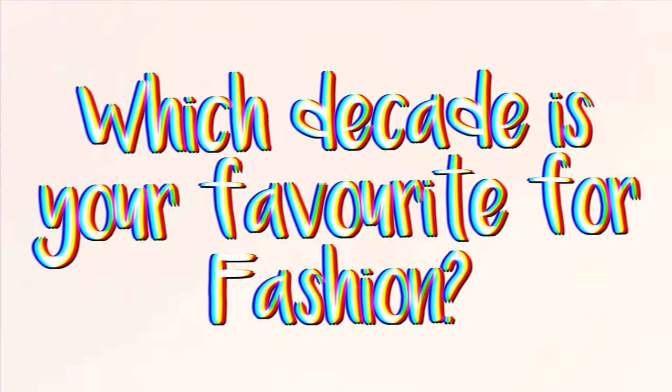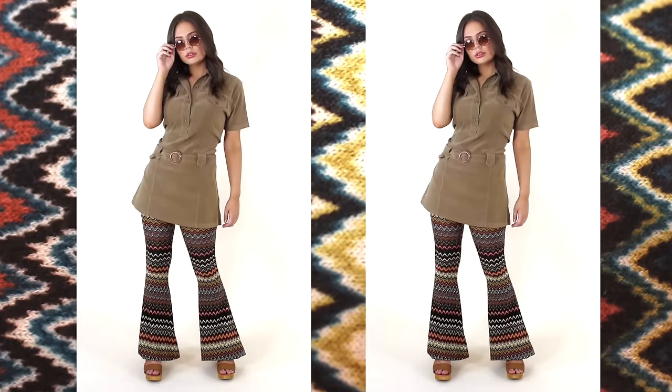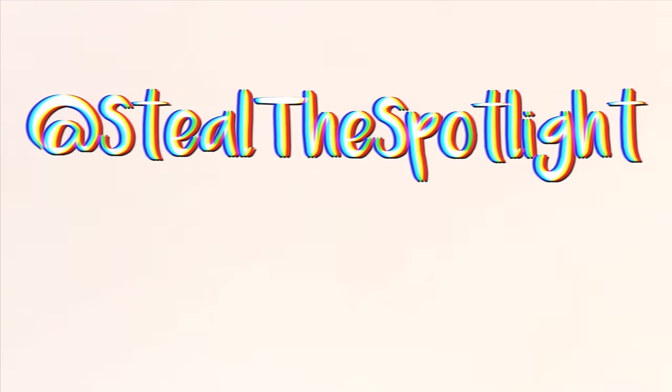I hope you guys enjoyed this style recap. If you did, be sure to give it a big thumbs up and let me know in the comments which decade is your favourite for fashion — I would love to know. Thanks again for watching and I'll see you guys next time.